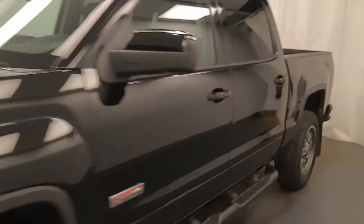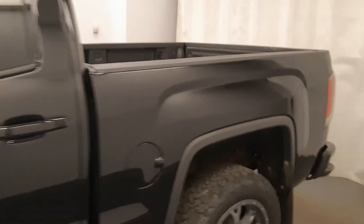Today we're viewing stock number 176308 on a 2017 GMC 1500 SLT and our exterior color is black.